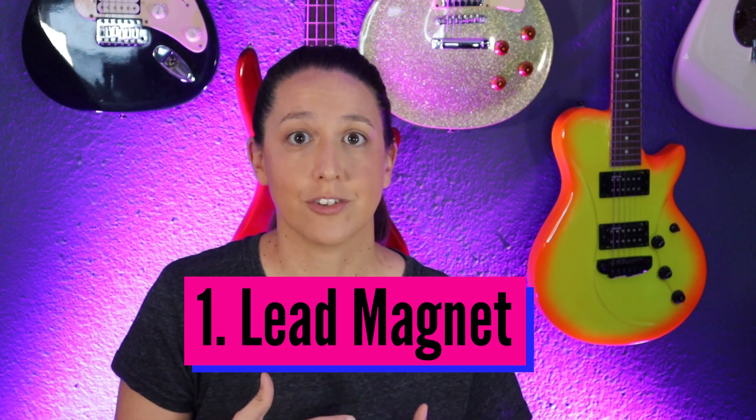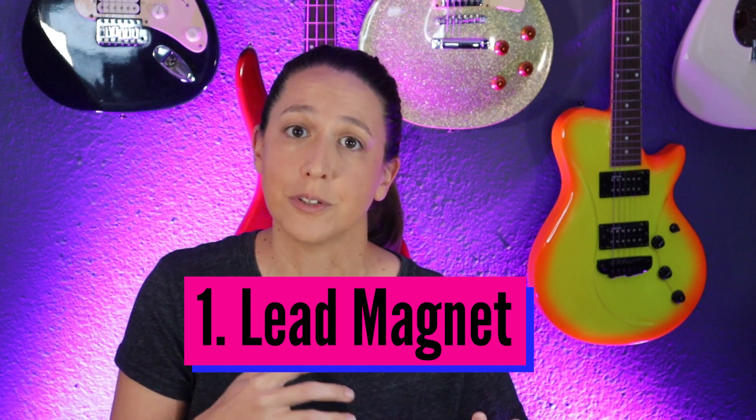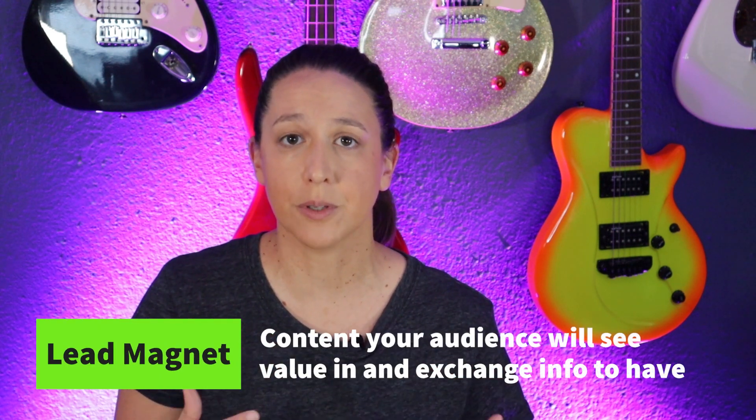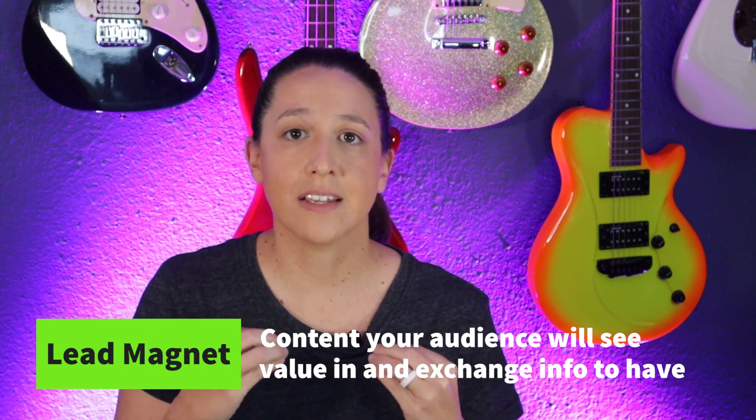The first thing you need is a good entry point for your potential customers or your already existing customers to come into your email marketing system and into your campaigns. A lot of people call this a lead magnet, and yes, you need a good lead magnet to start generating people onto your email lists. A lead magnet is something that your potential customer would want — some type of download, some type of gated video. It is a piece of content that is valuable to them that they would be willing to give up a piece of their information in order to get it.